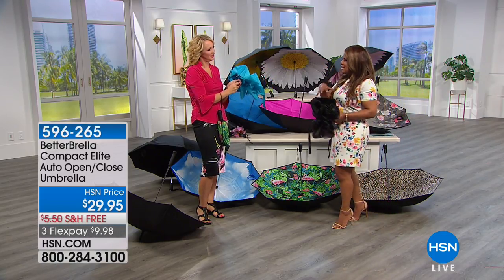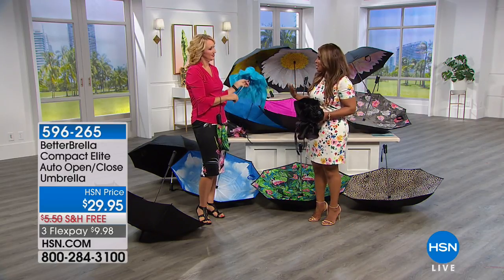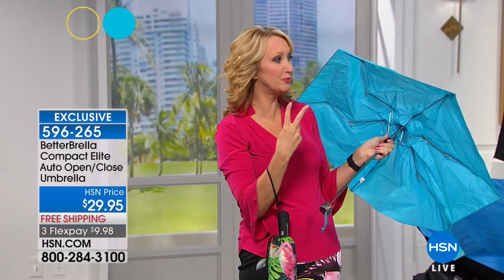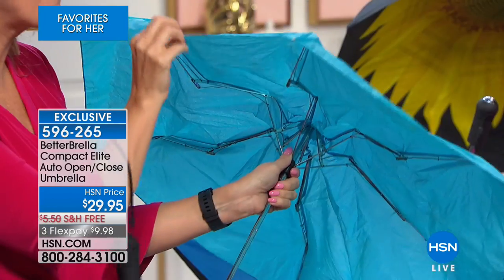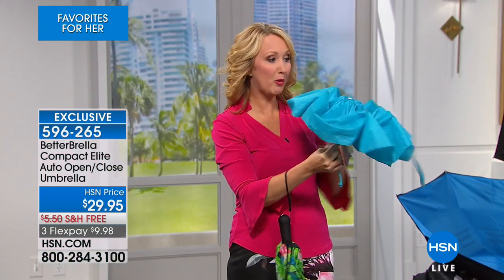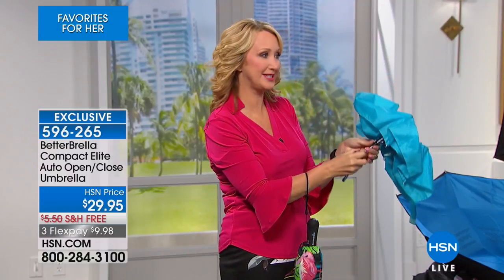I want to talk about that double design because it is newer. That's the hydrophobic technology — the fabrication is going to allow water to roll right off, not seep through, especially with two layers, two-ply. This is an example of a single-ply umbrella — it's not going to keep you dry because the water will come right through. And this is an example of a portable umbrella where you'll end up throwing it away because it's not wind-resistant. Your brand-new Betterbrella is wind-resistant to 38 miles per hour.